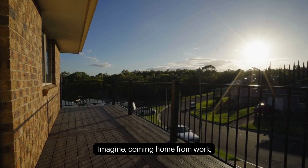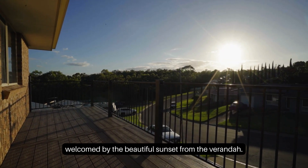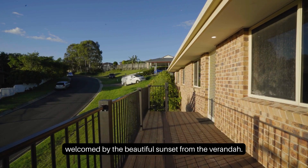Imagine coming home from work, welcomed by the beautiful sunset from the veranda. It is amazing.